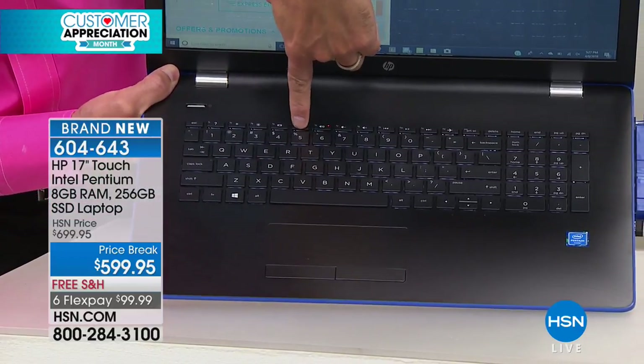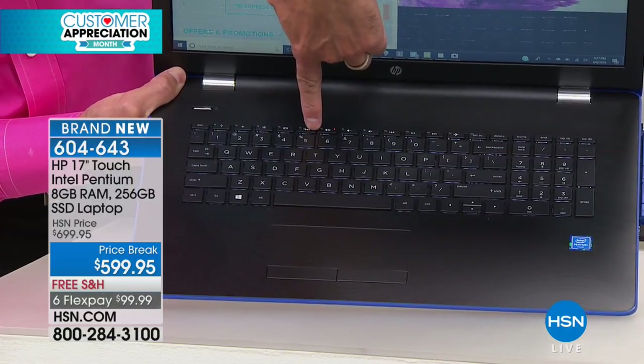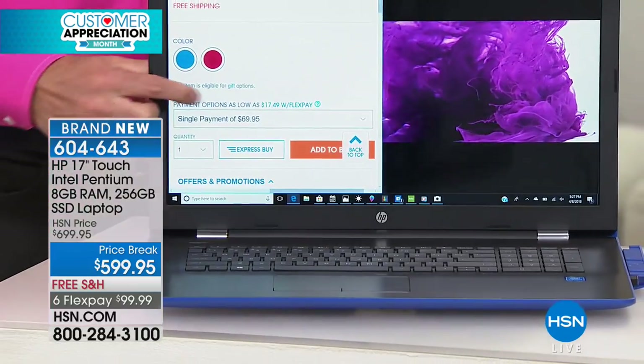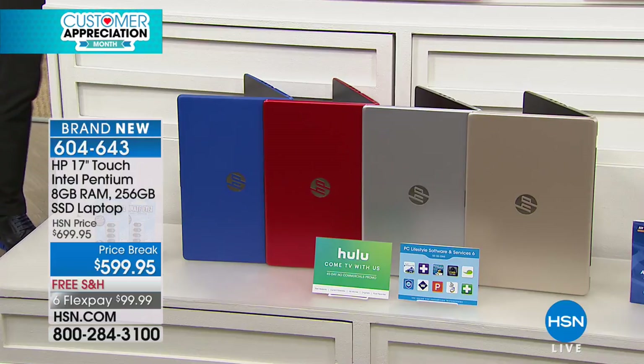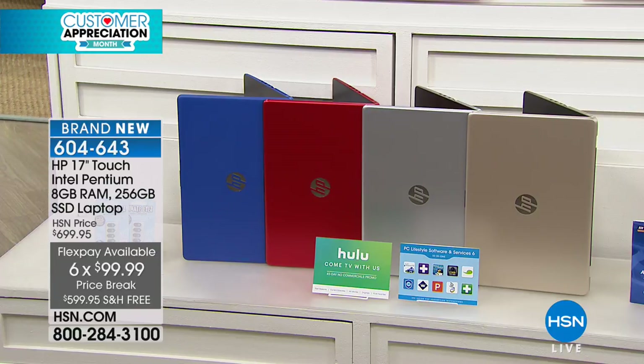If you are the graduation buyer — high school into college, college into med school, even middle school into high school — they've earned a computer like this. You want to buy them what's going to be more dependable, faster processor, more reliable, lighter weight in their bag. This is extraordinary to be able to buy a solid-state drive laptop and still get touchscreen, backlit keys, stereo speakers in your color, all for only $100 a month on your credit card.